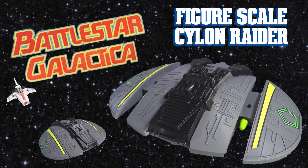By your command. Report, Centurion, on the final assault. Robert has done it again. The same guy that brought us the upscaled Colonial Viper has done it with the Cylon Raider.